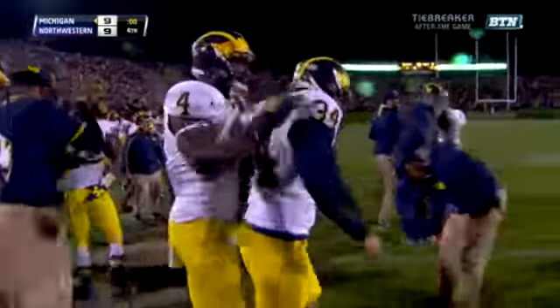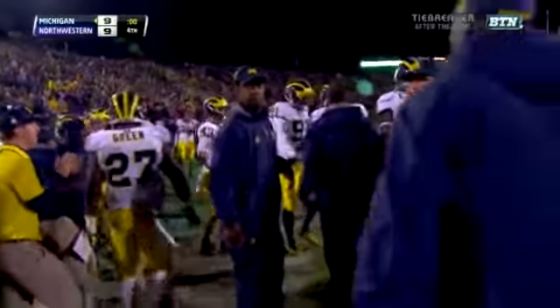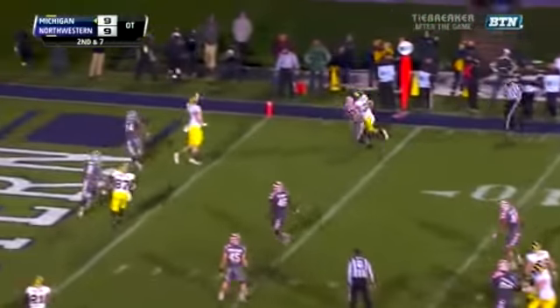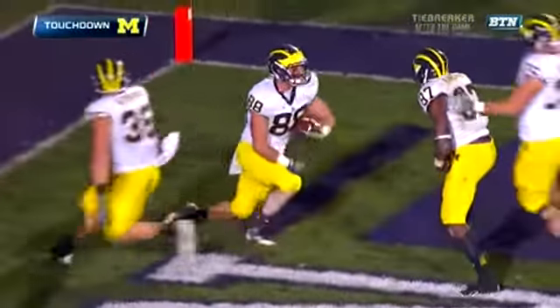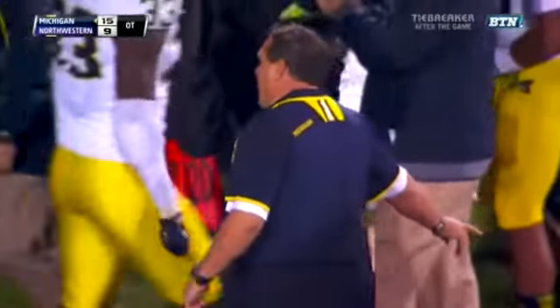Gibbons hits the field goal. Delio with the slide as the holder to get the ball down in time. Gardner for the end zone — and what a catch by tight end Jake Butt! Michigan with the first touchdown of the day. Gardner's last pass complete to Jake Butt. Score: Michigan 15, Northwestern 9.